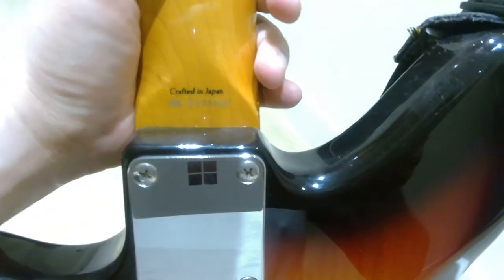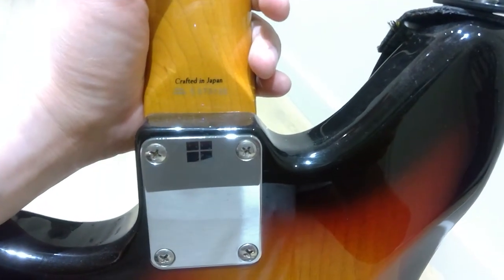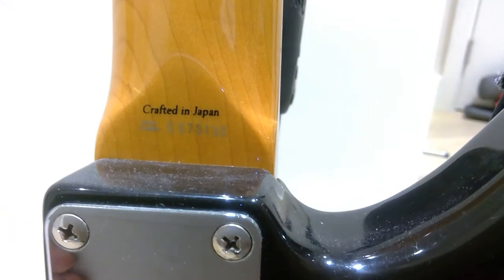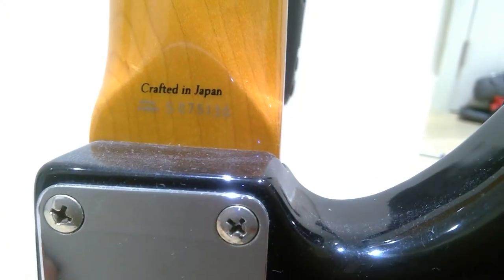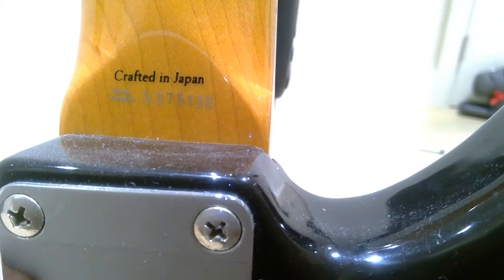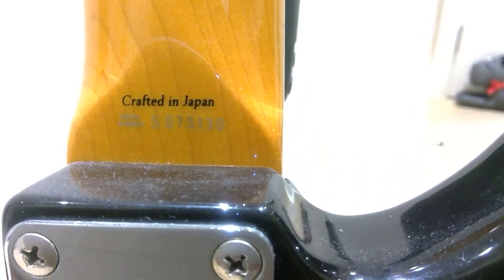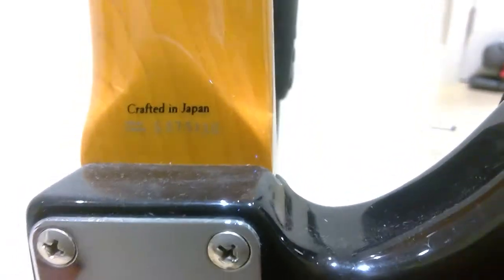It does say 'Crafted in Japan.' Let's see if we can get the serial number — I think it says S7075130. It was crafted in Japan and I believe it was made early 2001, or maybe before that, but it's certainly not from 1956 or the 1960s, or whatever those popular vintage ones were.